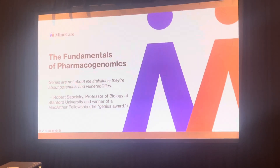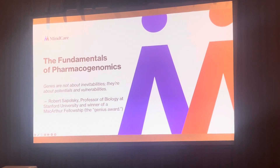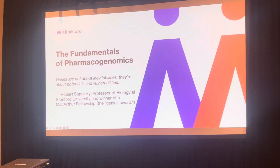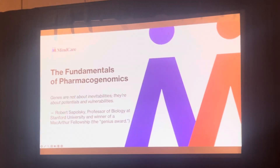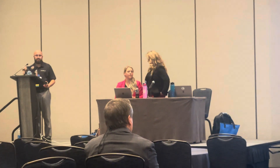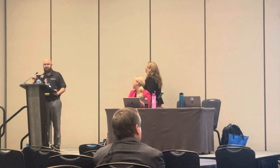First we're going to start talking about the fundamentals of pharmacogenomics. I like this quote: genes are not about inevitabilities, they're about potentials and vulnerabilities. Over the next few slides we're going to show some names of different genes. Nobody's cat walked across the keyboard — they're meant to look that way, just because genes are named weird.